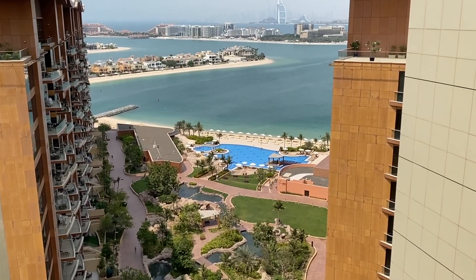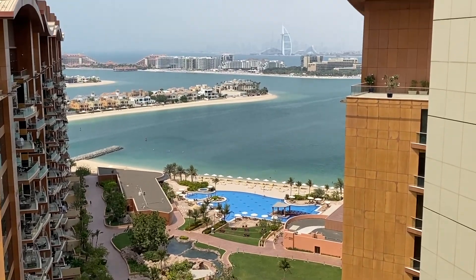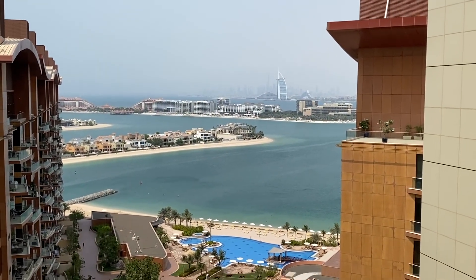The hotel territory is not very big, but from here you can see the swimming pool and the beach. Now let's go down to have a closer look.